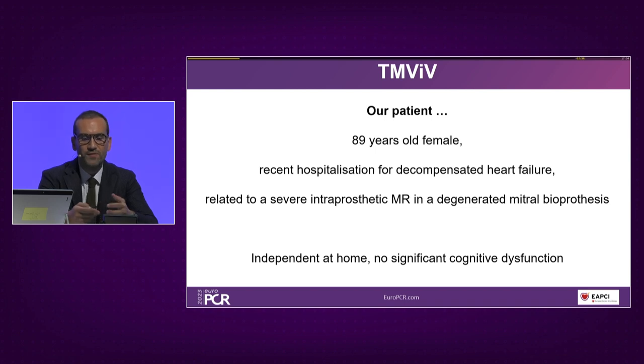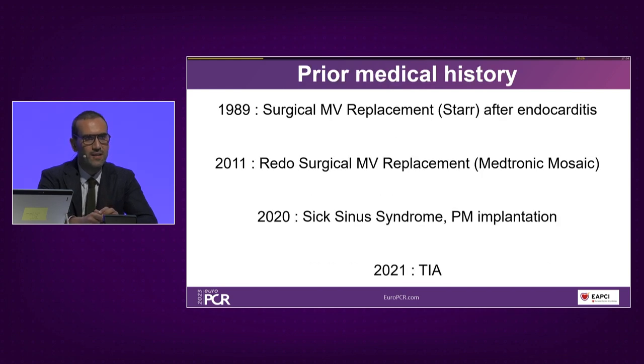With such an elderly patient, the first things we checked were cognitive function, vital status, and geriatrician evaluation — all of which were good. This patient has an important history of mitral surgery: in 1989, surgical mitral valve replacement with a mechanical prosthesis after endocarditis; in 2011, redo surgical mitral valve replacement with the current Medtronic Mosaic. She was also implanted with a dual-chamber pacemaker and had a transient ischemic attack the following year.